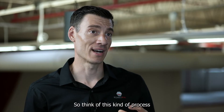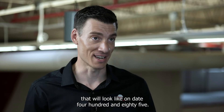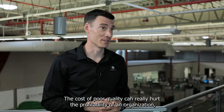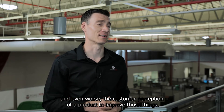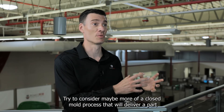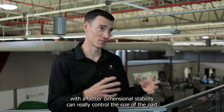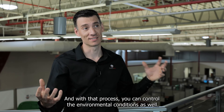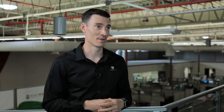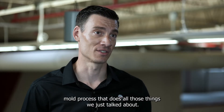Think of a process where you get a part on day one that matches the same part on day 485. The cost of poor quality can really hurt the profitability of an organization, and even worse, the customer perception of a product. To improve those things, consider a closed mold process that delivers better dimensional stability, controls the size of the part, and controls the environmental conditions — so you get the same part every single time. Our reaction injection molding process is a closed mold process that does all of those things.